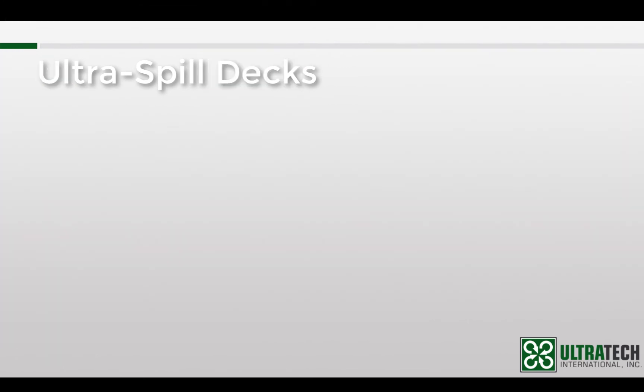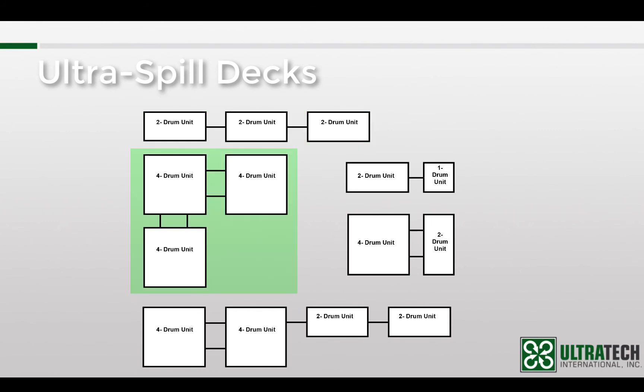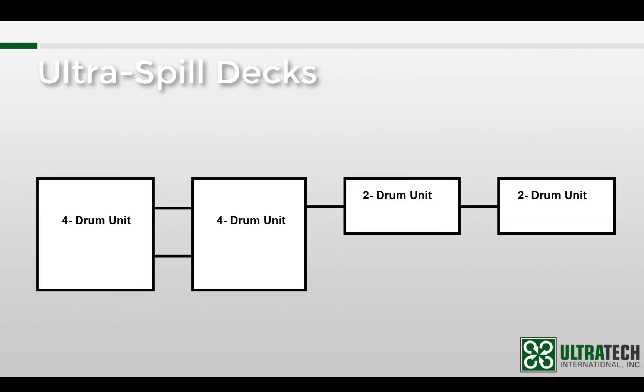All the modules can be connected to each other, so there is a limitless number of configurations that can be made. These diagrams show some of the more common setups. If we take a closer look at the bottom example, you can get a better understanding of what is needed at each connection point. Each of the long connections of the 4-drum spill decks require 2 bulkhead fittings and 2 T-strips. The shorter connections with the 2-drum spill decks only require 1 bulkhead fitting and 1 T-strip per connection.